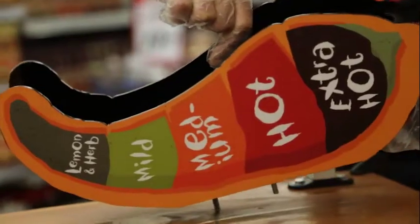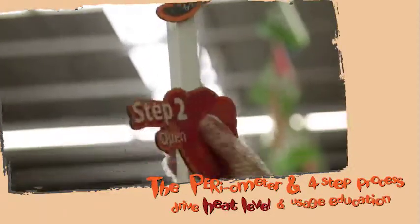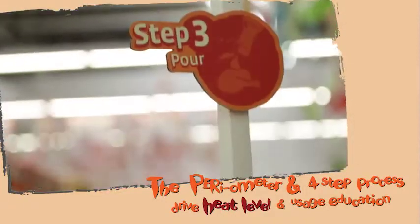A Give It Some Nando's bottle, the periometer, and the four-step process take our audience on a simple visual educational journey.